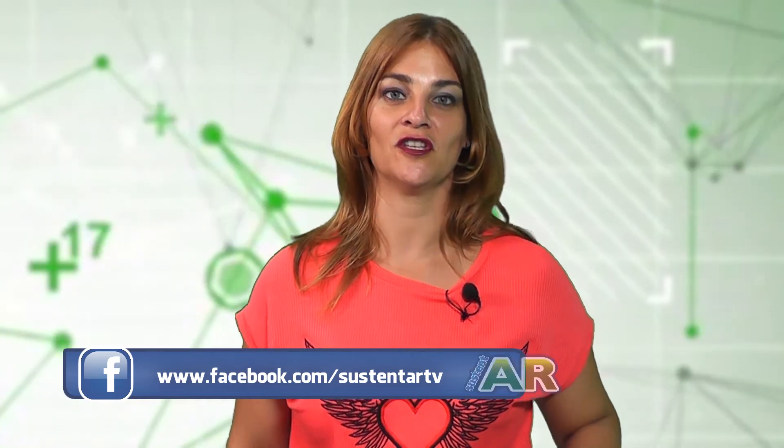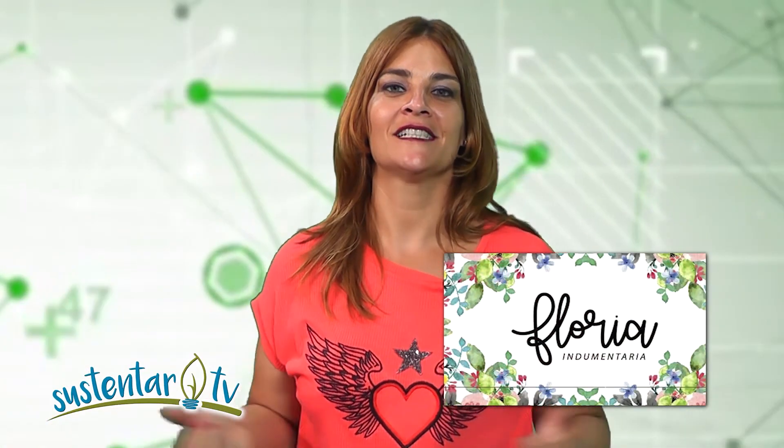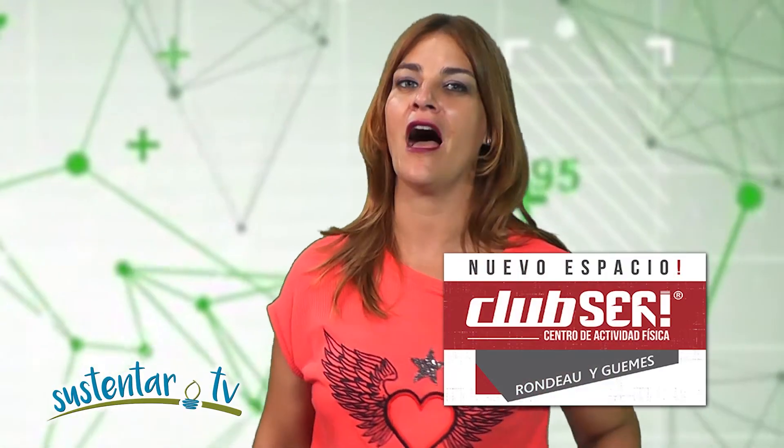Podés compartir todo libremente para que cada vez más gente se sume a esta comunidad de cambio de hábitos. Gracias a la gente de Visage que semana a semana me peina, un beso enorme. Muchas gracias a la gente de Florie por estas remeras de nueva temporada. Muchísimas gracias a la gente de Skin House que cuida mi piel, y a la gente de Calas que cuida el cuerpo con todos esos tratamientos, con depilación definitiva. Nos vemos la semana que viene a esta hora, por este canal.